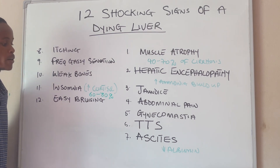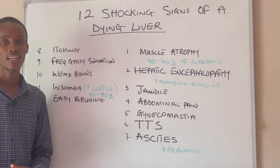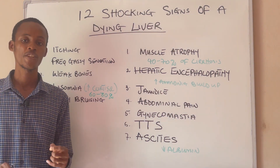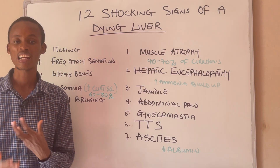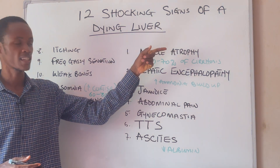Number twelve is easy bruising. If you notice that your body bruises easily, that's also a sign that your liver is dying. The good news is that I have a video where I talk about how you can reverse liver problem and manage your liver, so make sure to check it out.